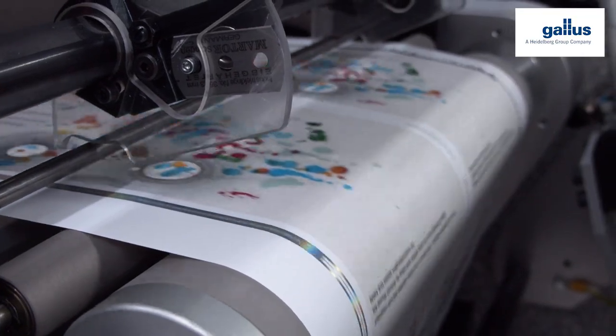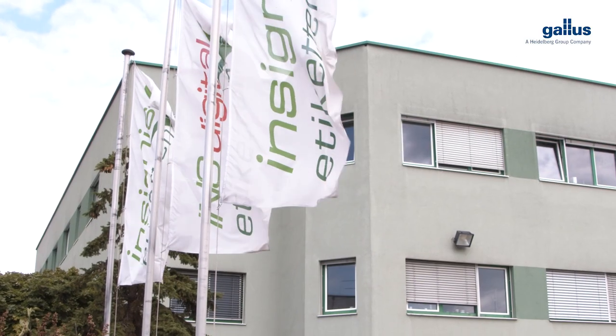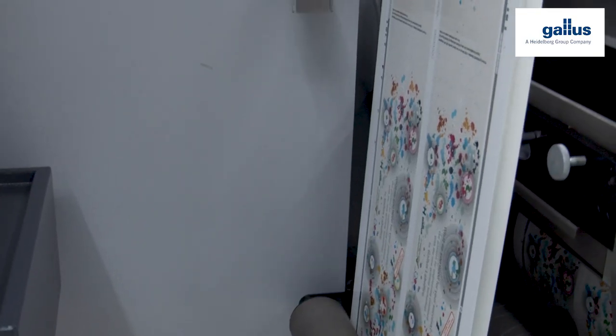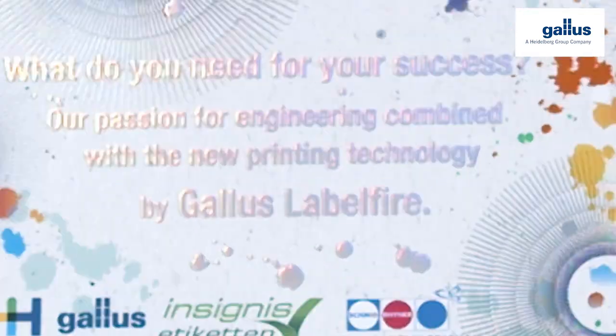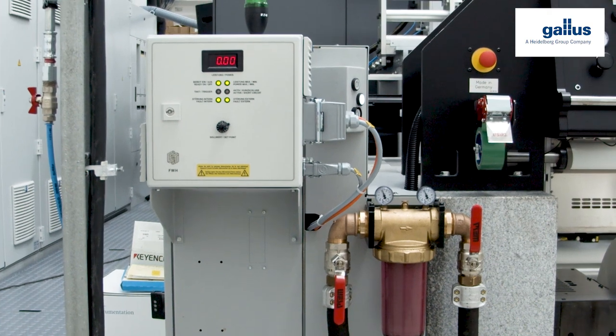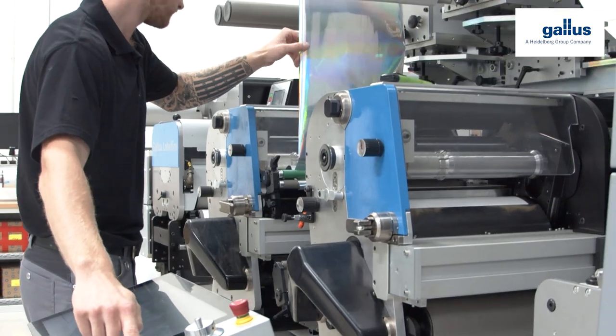One machine, several printing methods, and a lot of possibilities. The Gallus Label Fire, which label printer Cygnus has been using since 2018, combines both the flexibility and adaptability of digital print, keeping the visual and haptic possibilities of digital refinements. The printing machine is perfect for producing a bellyband with diverse effects for the LabelExpo edition of the magazine Labels and Labeling.